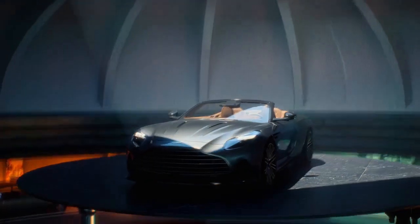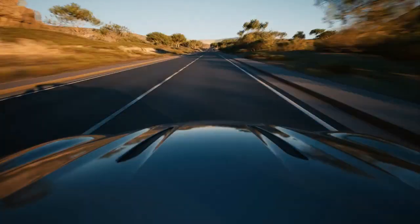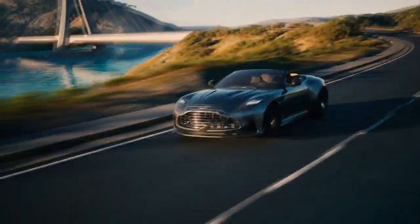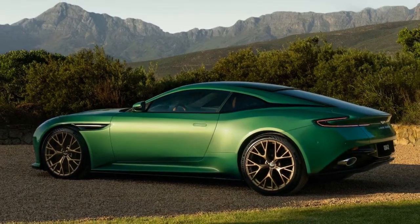Moving towards the rear, the DB12 boasts an elegant yet commanding presence, with a redesigned diffuser and a subtle lip spoiler enhancing its aerodynamic efficiency. The LED taillights provide a modern touch while retaining the timeless charm that has defined Aston Martin for decades.